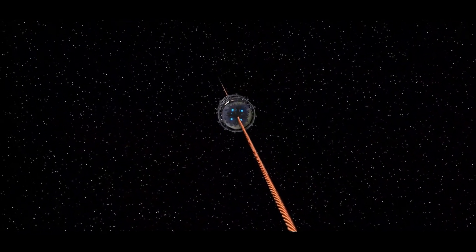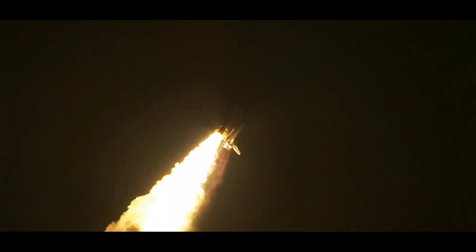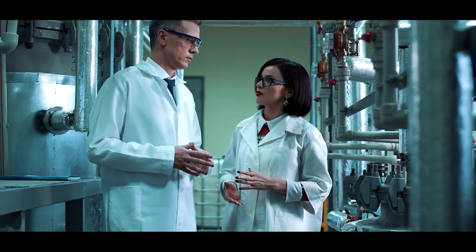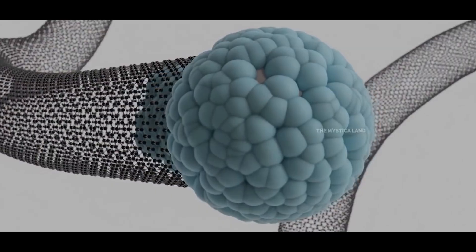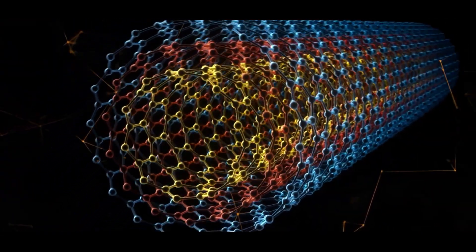The design would permit vehicles to travel directly between a planetary surface, such as Earth's, and orbit without the use of large rockets. To make this possible, scientists are looking into using super-strong yet incredibly light materials, like carbon nanotubes or graphene.